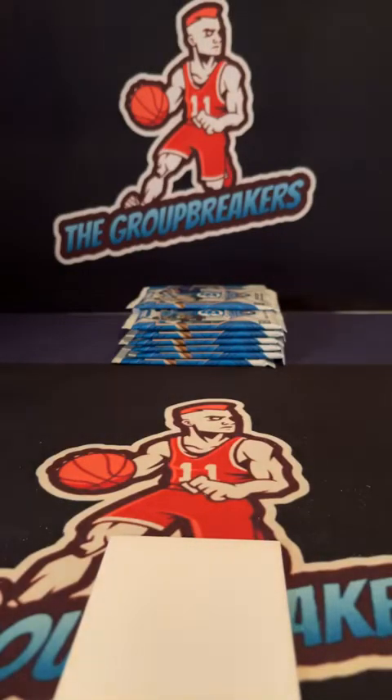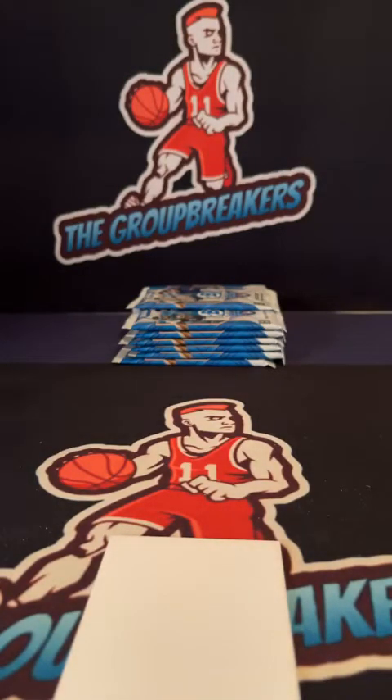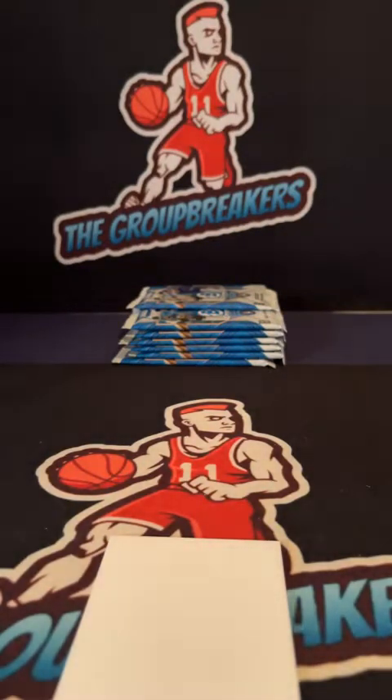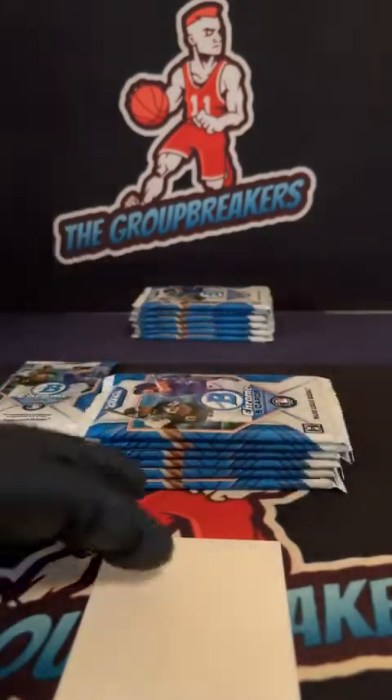Moving on to the hobby. Just getting these cases up real quick — just the rookies. We'll do the recap at the end of the break. Short little intermission. Alright, hobby coming up. Two autographs should be coming out of Hobby. Good luck, everyone.